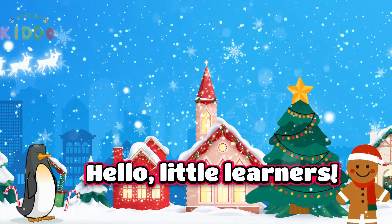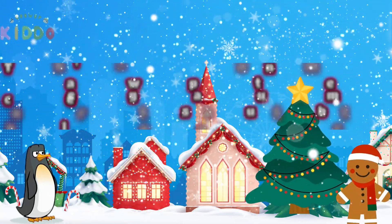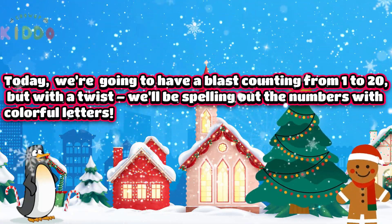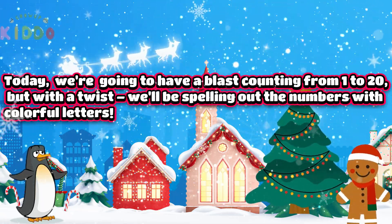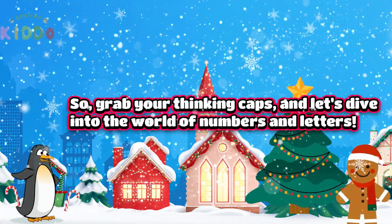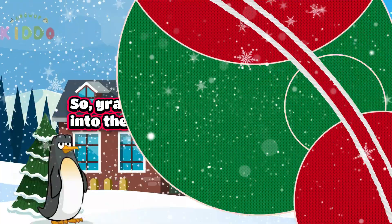Hello, little learners. Welcome to our magical counting adventure. Today, we're going to have a blast counting from 1 to 20, but with a twist — we'll be spelling out the numbers with colorful letters. So grab your thinking caps and let us dive into the world of numbers and letters.